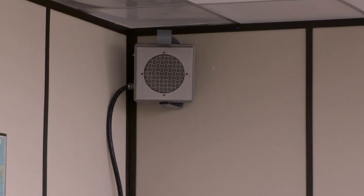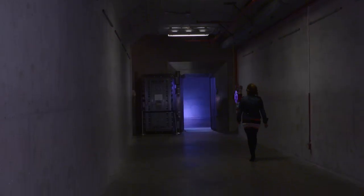Hi Megan. Hello. Can you tell us a bit more about the Diefenbunker Museum? The Diefenbunker was built at the height of the Cold War, commissioned by Prime Minister John Diefenbaker, and it was constructed as a fallout shelter for top military and government officials to come and keep the country running in the event of a nuclear attack on the country.